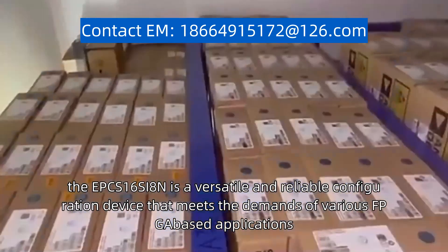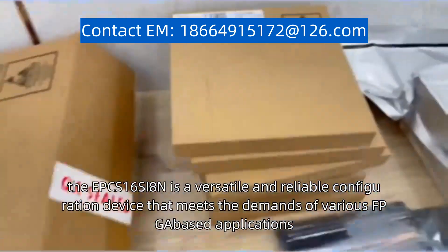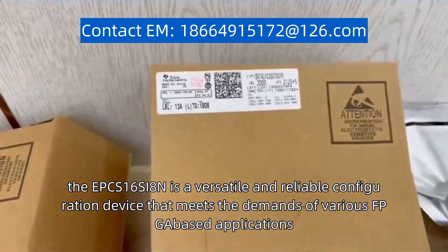Overall, the EPCS16SI8N is a versatile and reliable configuration device that meets the demands of various FPGA-based applications.